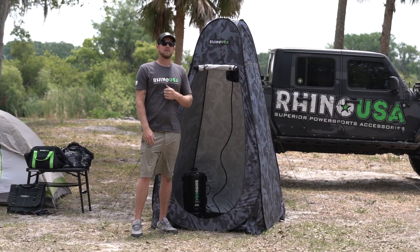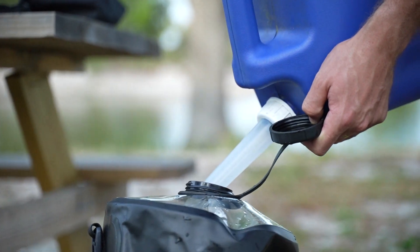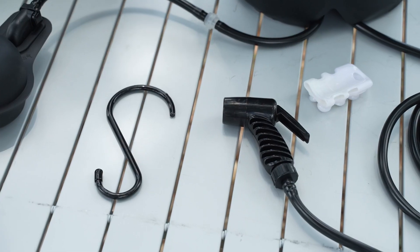Let's check out a couple new products from Rhino USA. Right here behind me we have the 5-gallon portable pressurized solar shower. This is a pressurized solar shower with a 5-gallon capacity. It does come with an included foot pump and shower head.